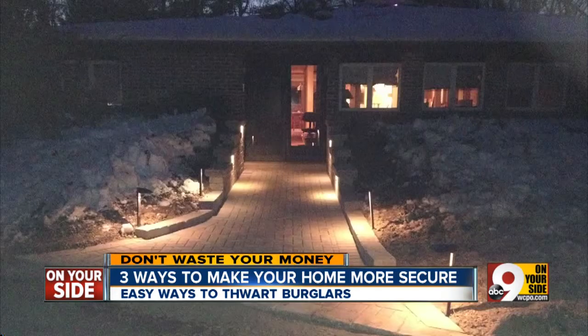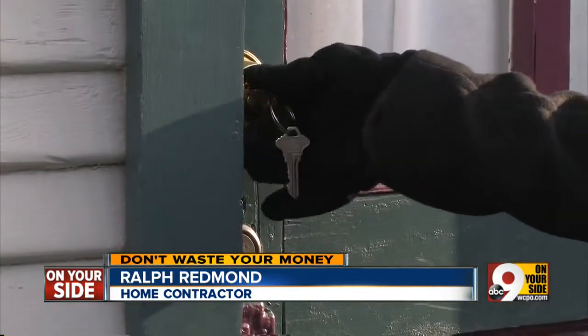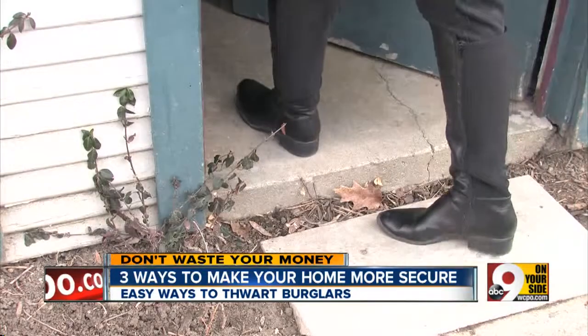Look for the newest high-tech timers that will really make your home look lived in. They can turn the systems on and off at the times that you desire, even multiple times. Tip number two: install deadbolt locks on all outside doors. This makes it almost impossible to break in by credit card or screwdriver.